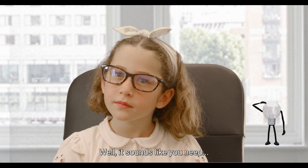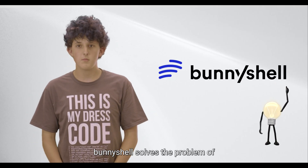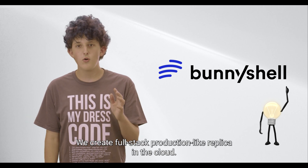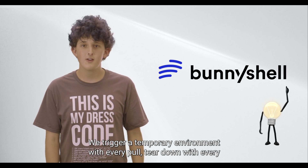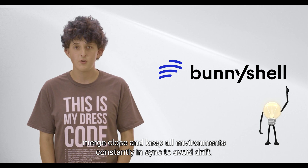It sounds like you need Bunny Shell. Bunny Shell solves the problem of 'but it worked on my local machine.' We create full-stack, production-like replicas in the cloud. We trigger a temporary environment with every pull request, tear it down with every merge or close, and keep all environments constantly in sync to avoid drift.